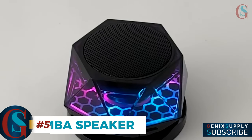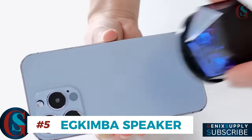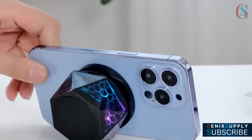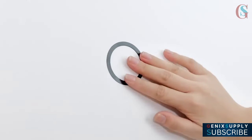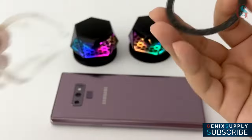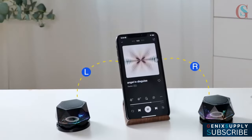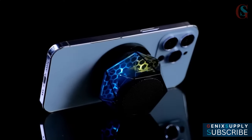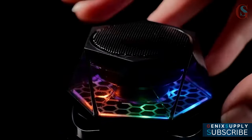This little gem is a must-have for music lovers on the move. Simply snap it onto your phone's back if it's MagSafe compatible, or use the steel ring if it's not, and enjoy sound that feels like it's coming from a speaker twice its size. Want an even bigger experience? Pair two of them for stereo sound, and switch between three modes to set the perfect vibe for any party. You can also use it as a stand while watching videos, making it a versatile accessory for your everyday life.